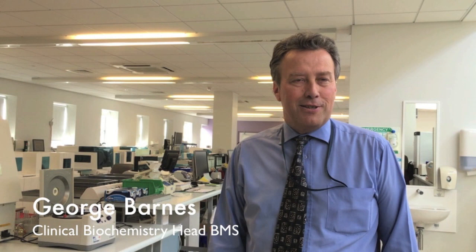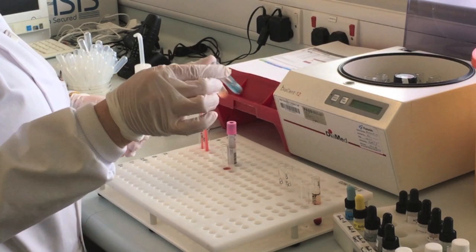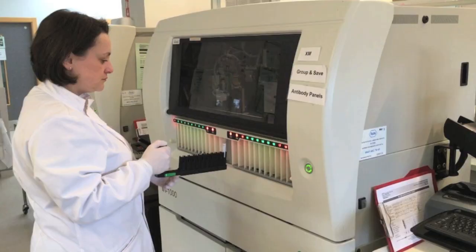Hello and welcome to the Ulster Hospital Laboratory. Our laboratory is based on the fourth floor of the critical care building. We are made up of a team of highly skilled healthcare scientists and support staff. The laboratory is composed of three disciplines: clinical biochemistry, microbiology, and haematology and blood bank. All three disciplines provide a 24-7 service for both our primary and secondary care users for the South Eastern Trust. In doing so, we process over 1 million samples a year.